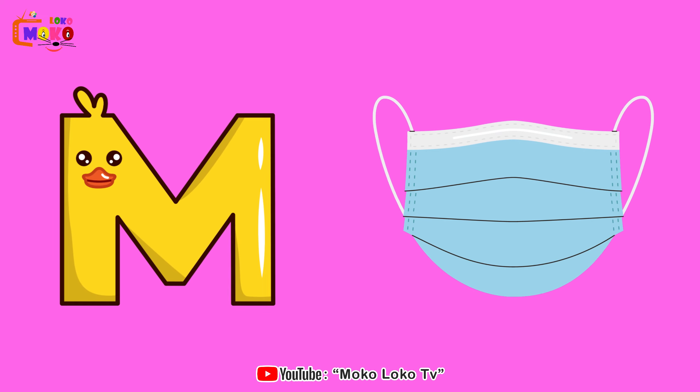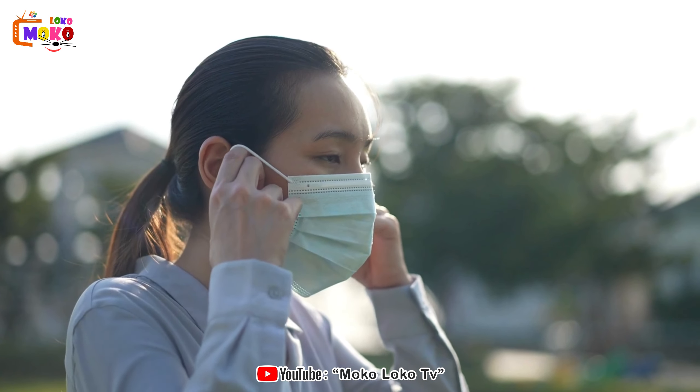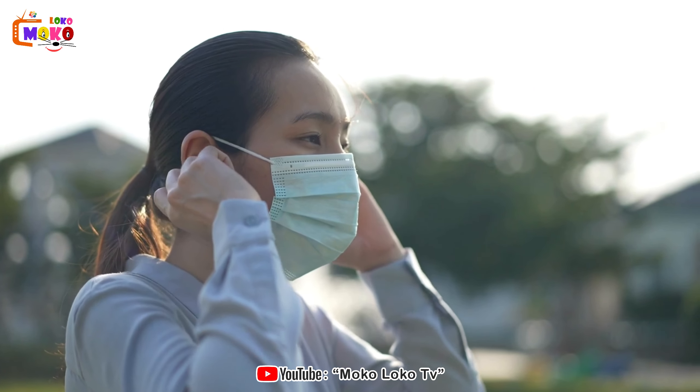M is for Mask. Mask. Explore the mystique of masks, whether they're for celebrations, performances, or imaginative play.